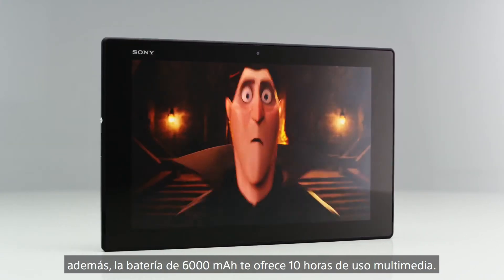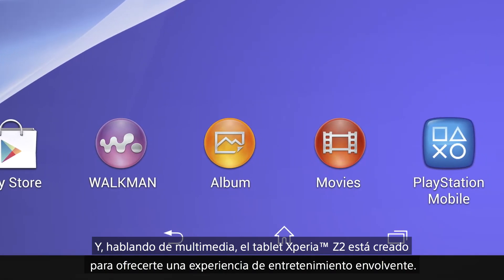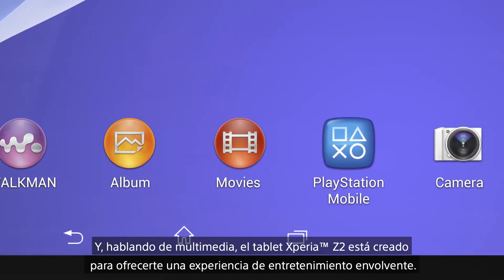When coupled with the 6000mAh battery, it will give you around 10 hours of multimedia usage. Talking about multimedia capabilities,